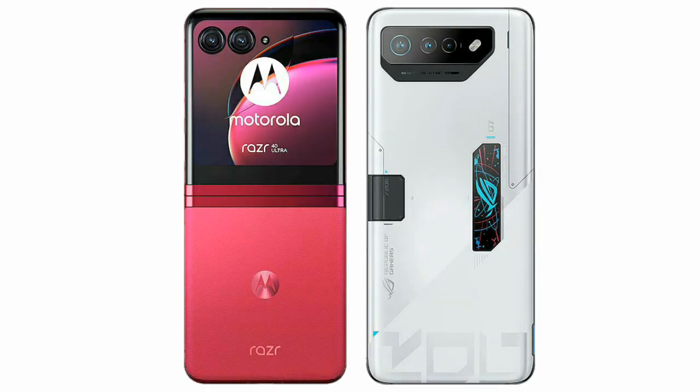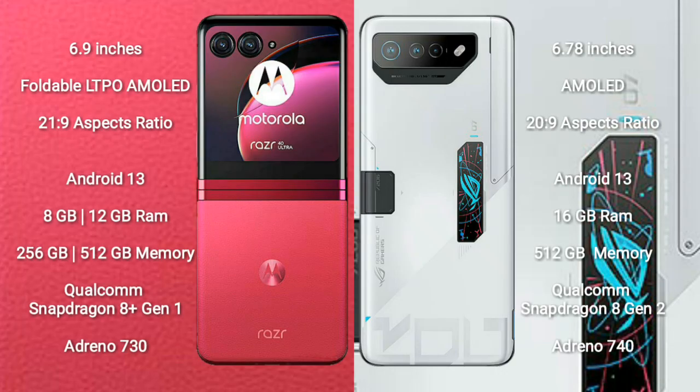I will compare the new Motorola RAZR 40 Ultra with the ASUS ROG Phone 7 Ultimate. The Motorola RAZR 40 Ultra comes with a 6.9-inch foldable LTPO AMOLED display and an aspect ratio of 21:9. The ASUS ROG Phone 7 Ultimate comes with a 6.78-inch AMOLED display and an aspect ratio of 20:9.